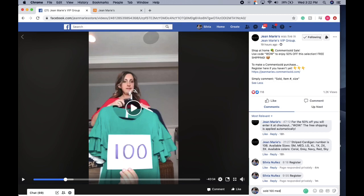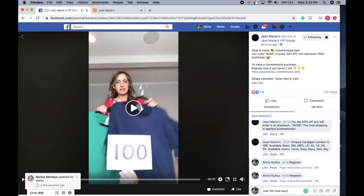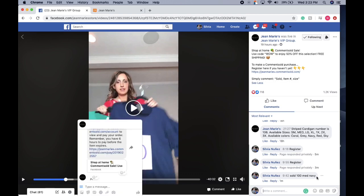So this is item 100 and my size — let's say I'm a medium, I'll type 'med.' Size abbreviations are listed in the description: small is SM, large is LG, XL is XL, 2X is 2X. Make sure there are no commas — just a space between sold, item number, size, and color. I believe this top comes in Navy, so I'll type Navy and comment that.